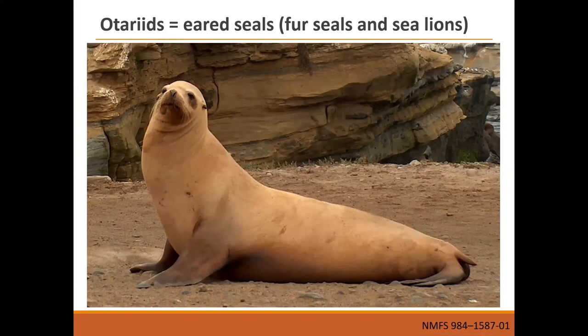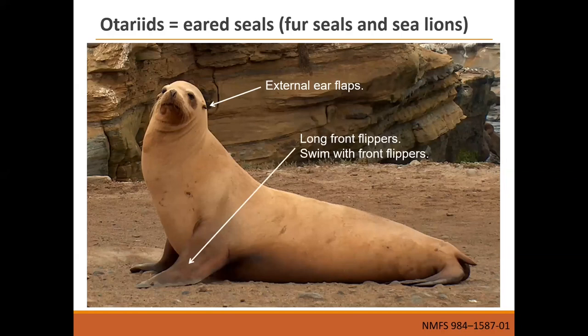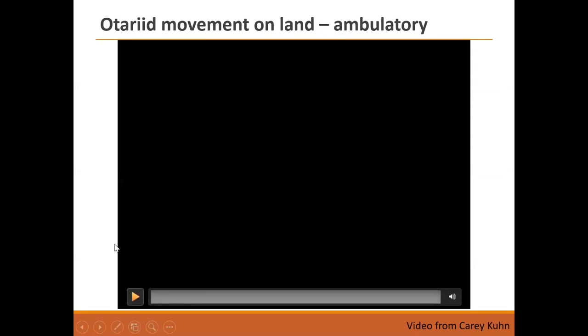Now the eared seals — our fur seals and sea lions, the otariids. They have those little pinnae sticking out from the sides of their heads to help bring sound waves in, and the same mammalian middle and inner ear structure as us. Otariids have longer front flippers and swim with those front flippers — completely different from the true seal swimming style. They're also able to rotate their ankle bones forward, so they can actually walk on all fours.